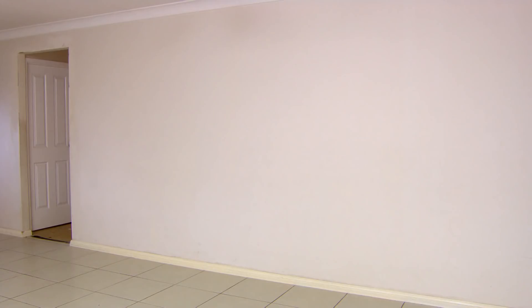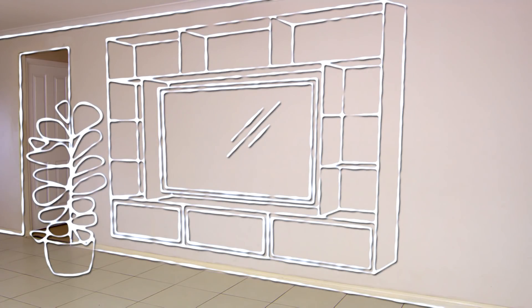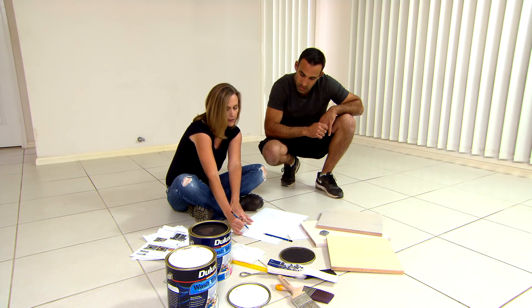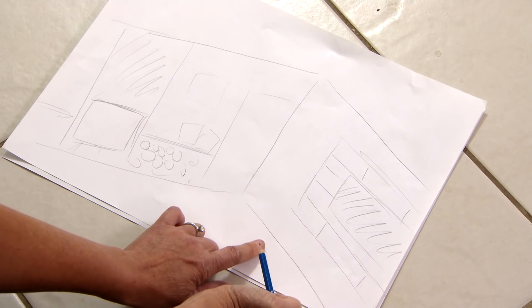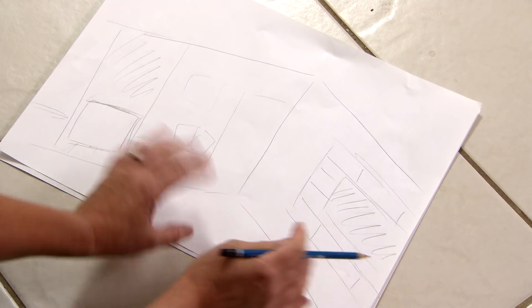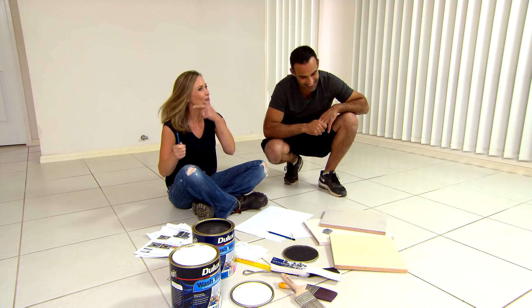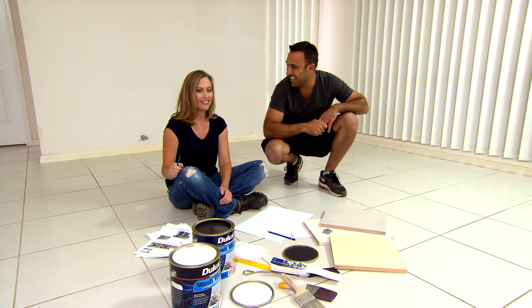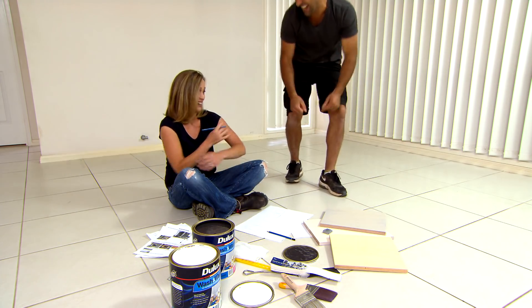On this wall if we want to incorporate the TV, we can frame it up with some timber - the marine ply to carry that texture over here. And on either side we can have shelves for storage, and underneath we can have pull-down doors. So it's like a built-in unit but it's floating. I'm going to paint these walls. I can't wait to get the fireplace going.